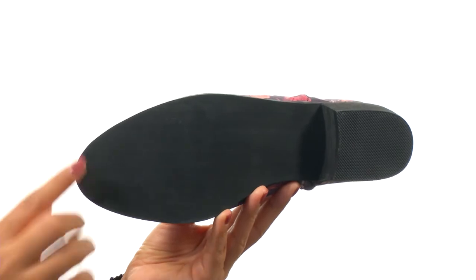It's all on a synthetic outsole. Make a major fashion statement in the Rosette from Cebica.